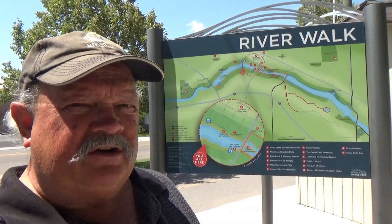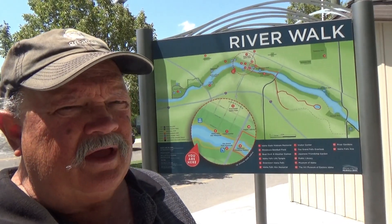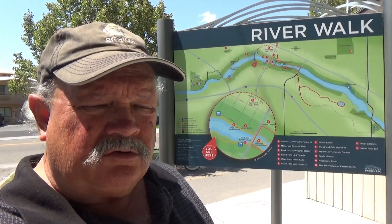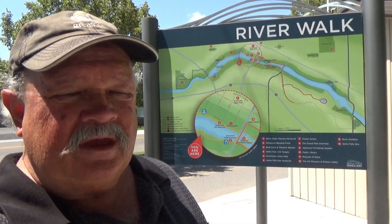Hello, this is RV Vagabond Jerry and I'm in Idaho Falls, Idaho. In this video I'm going to be doing the Riverwalk, also known as the Idaho Falls Greenbelt. They have a very unusual type of dam and waterfalls here. I'm going to be covering pretty much the west side of the river, and I'll do a separate video showing you the east side.